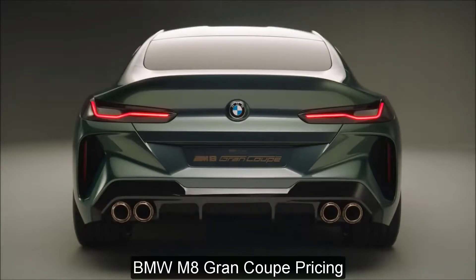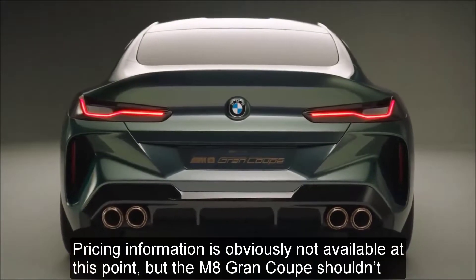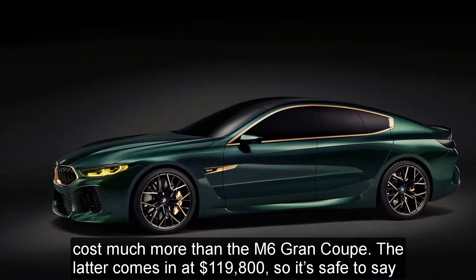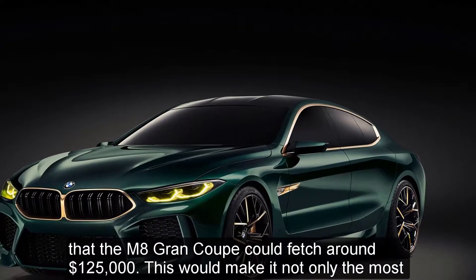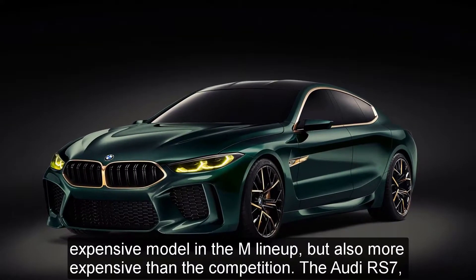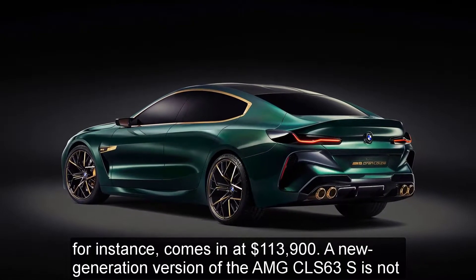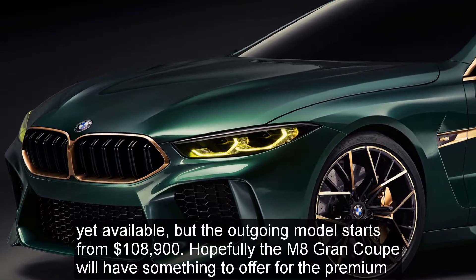BMW M8 Grand Coupe Pricing. Pricing information is obviously not available at this point, but the M8 Grand Coupe shouldn't cost much more than the M6 Grand Coupe. The latter comes in at $119,800, so it's safe to say the M8 Grand Coupe could fetch around $125,000. This would make it not only the most expensive model in the M lineup but also more expensive than the competition. The Audi RS7 comes in at $113,900, while the outgoing AMG CLS 63 S starts from $108,900.